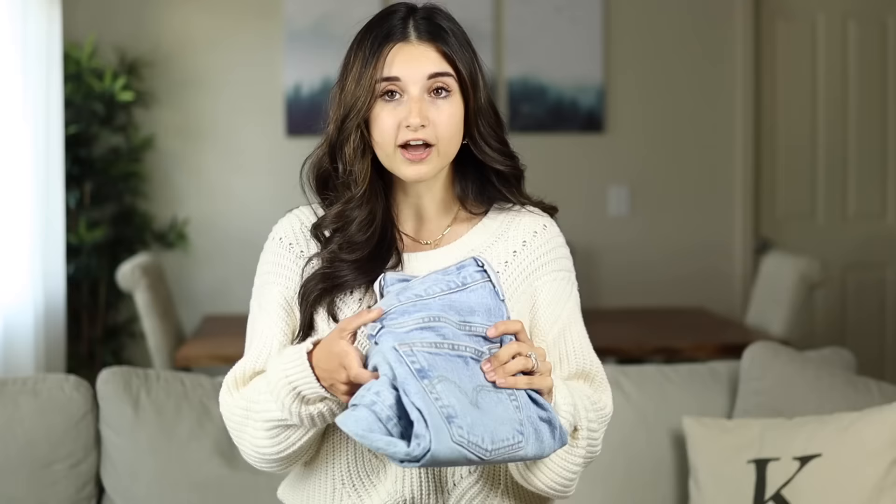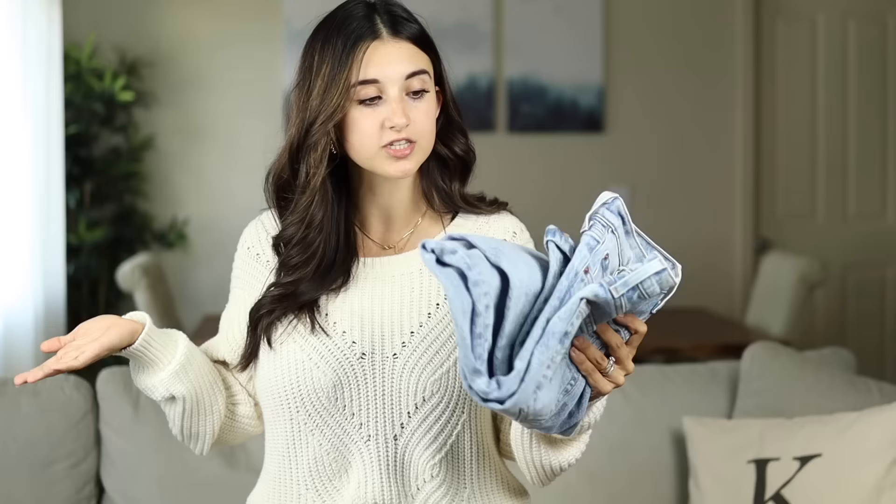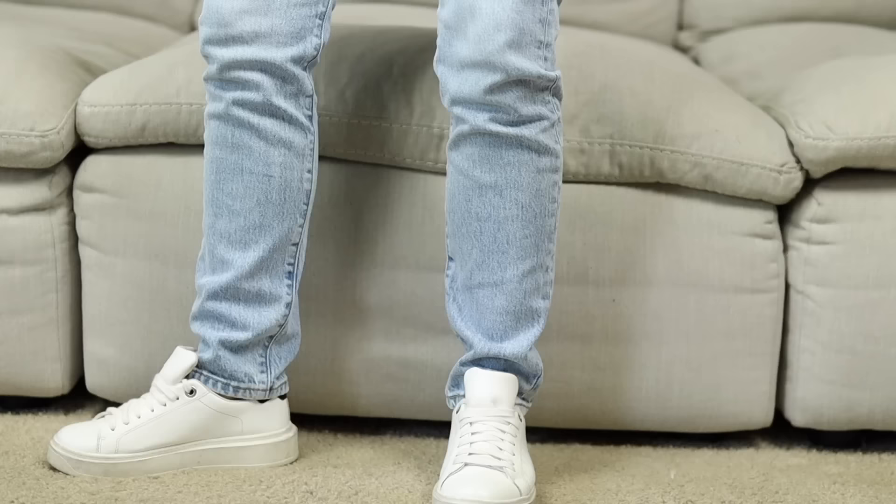Another jeans hack I get asked about a lot: I always mention I had to cut my jeans just a couple inches. A lot of times I'll purchase a pair I love but they're just an inch or two too long and don't come in a shorter version. I have this cutting jeans hack — I wanted to do a quick tutorial. I bought these Levi's 501 Skinny jeans — I already cut the medium wash but saved this pair to demonstrate for you.